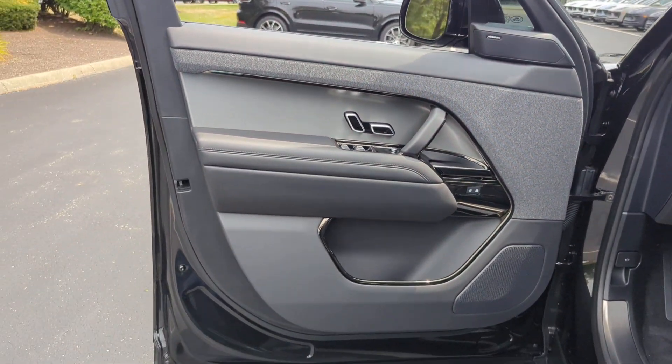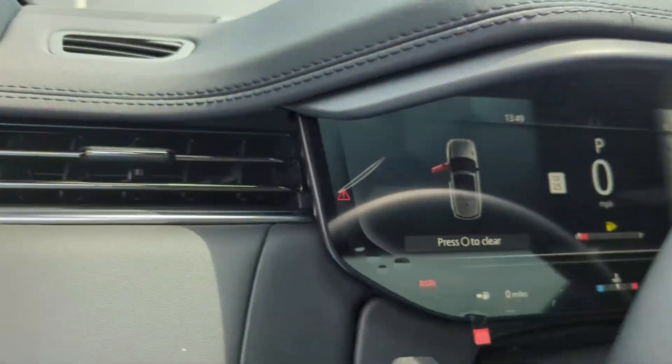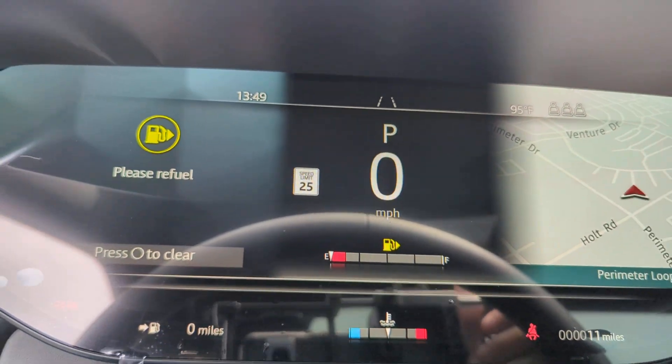4-Wheel Drive, Blind Spot Monitor, Parking Aid Sensor, Heated Side View Mirrors, Panoramic Roof, Moon Roof, and Backup Camera.